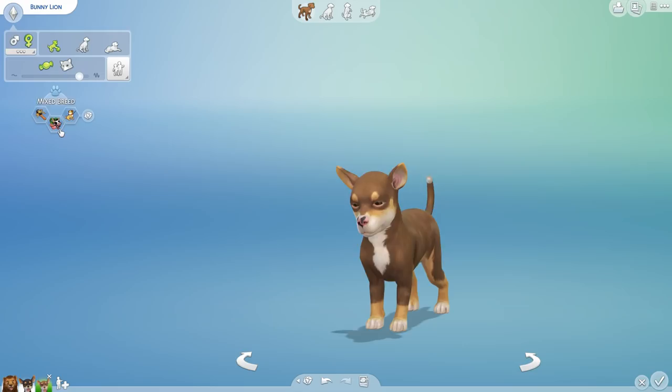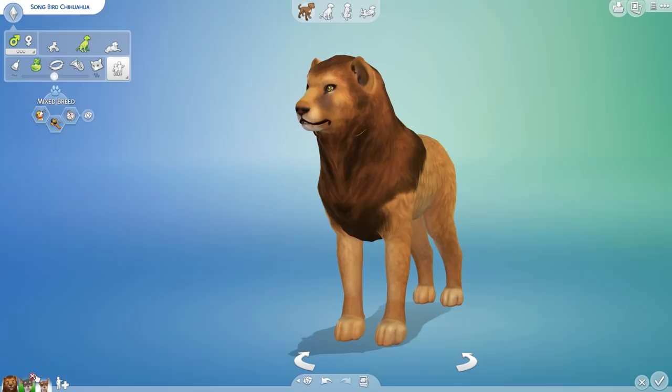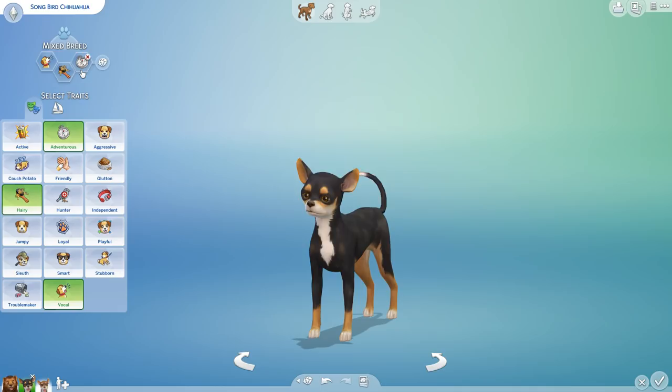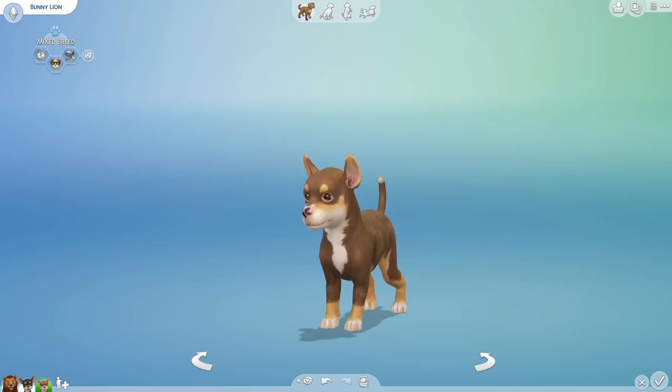And then we're going to see what Bunny's personality is - Bunny, you can't give milk, you're not a cow. However you can be adventurous, smart, and a troublemaker. Petra, as with most of our lions, is a couch potato who is aggressive and a hunter. Little Songbird is actually a vocal one who loves to sing, who is hairy and adventurous - which I thought was majorly cute. Their first child is a good mix of the two, but the troublemaker trait - gosh, that's so funny. And how funny is it to have one named Bunny who is a cross between a lion and a chihuahua!